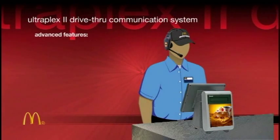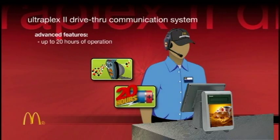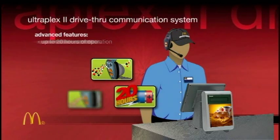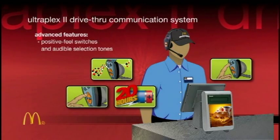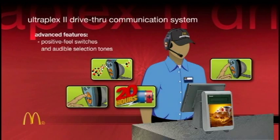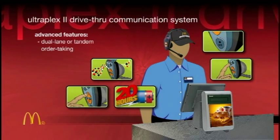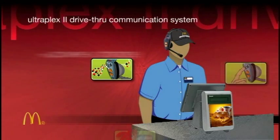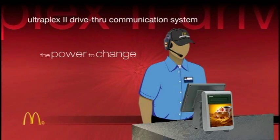Advanced features include digital noise reduction, up to 20 hours of operation without recharging, user-intuitive controls with finger guides, positive feel switches and audible tones to verify function selection, and dual-lane or tandem order-taking operation. Panasonic gives you the power to change how efficiently your staff communicates with your customers.